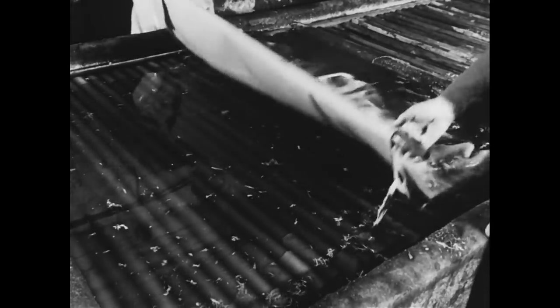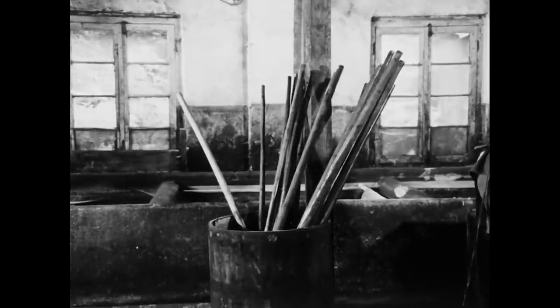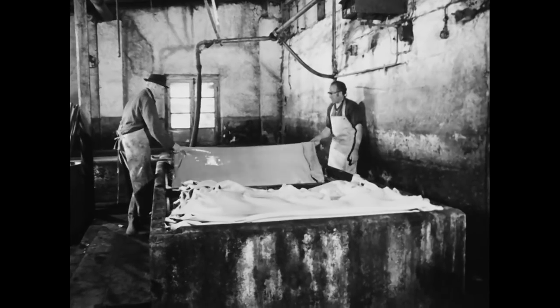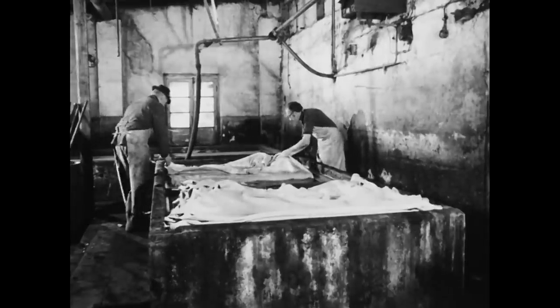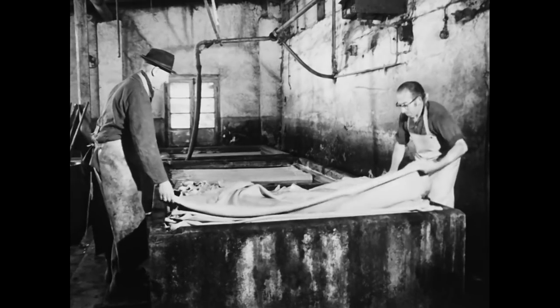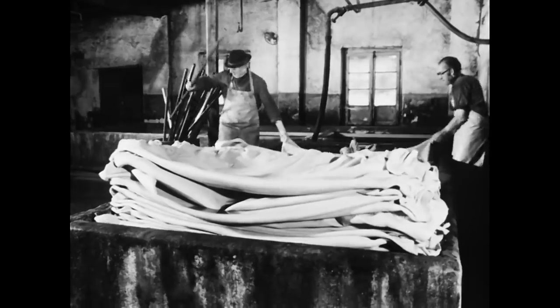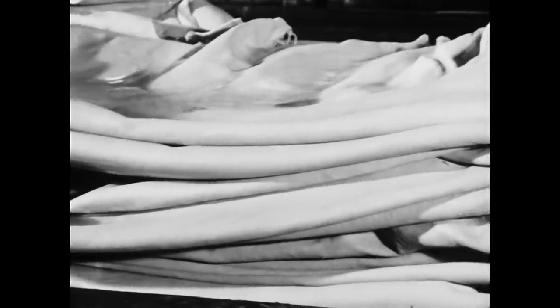Bei der früher angewandten Grubengerbung brauchten die Blößen zum Durchgerben mindestens ein Jahr. Als dann Ende des 19. Jahrhunderts die Faserstruktur der Haut und die Wirkung chemischer Substanzen entdeckt sowie neue Verfahren eingeführt wurden, verkürzte sich die Gerbdauer auf wenige Wochen. Durch den Einsatz rotierender Gerbtrommeln, in denen das Hautmaterial in aufgeheizter chemischer Gerbbrühe bewegt wird, reduzierte sich der Prozess nochmals auf drei bis vier Tage. Heute stellen Industriebetriebe mittels hochentwickelter mineralischer Chromgerbung Leder in weniger als 24 Stunden her. Der Gerber in Moers praktizierte das langwierigere Verfahren, weil er damit eine sehr hohe Reißfestigkeit des Leders erzielte, wie sie selbst von modernen Lederfabriken nicht erreicht werden konnte.